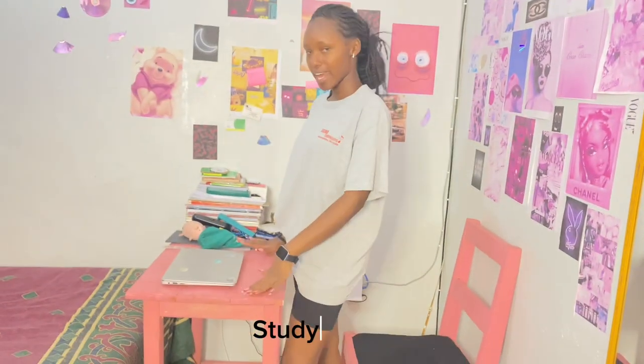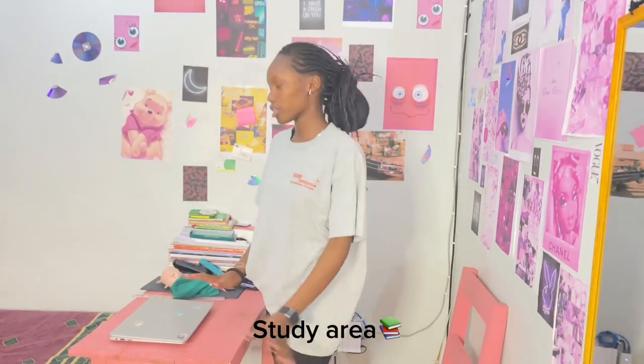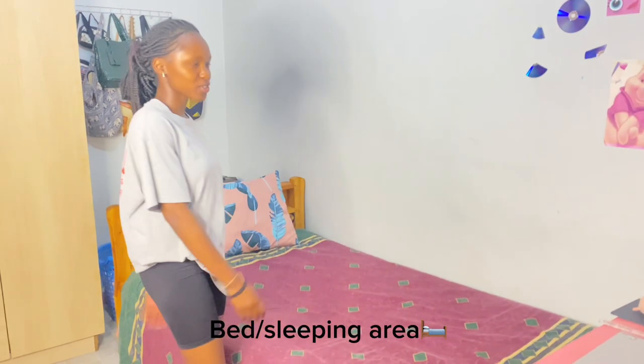And my study area — as you can see, it's a table and laptops. This is where I do my studies. So here's my bed. These are my shoes.